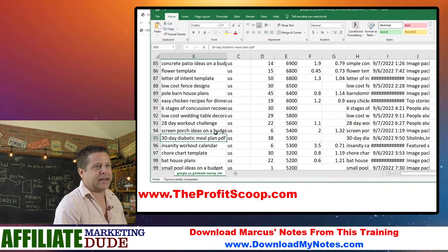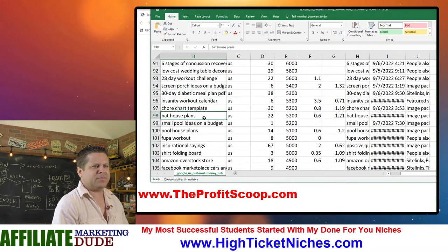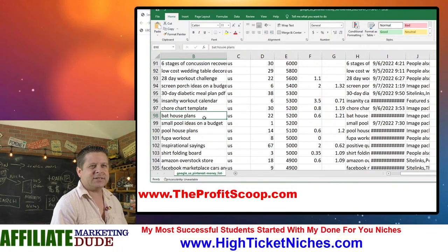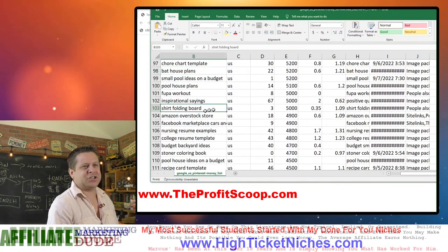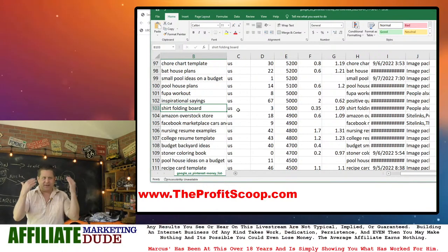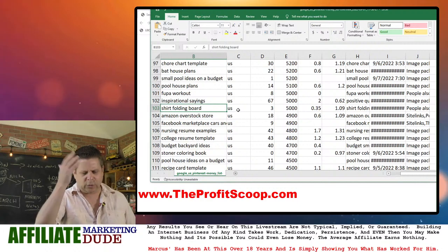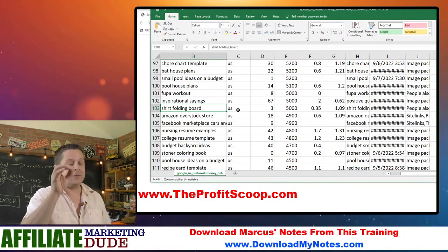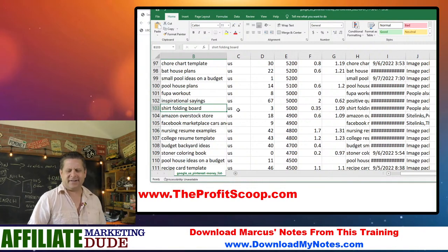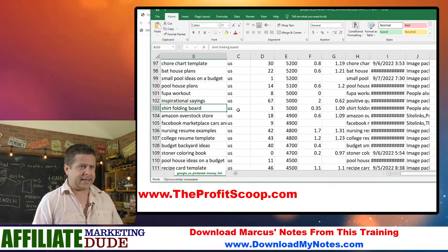'Workout calendar,' 'diabetic meal plan,' 'chore chart,' 'bat house' — people have bat houses. We've got 'shirt folding board' — I thought that was interesting, like someone out there is making a living selling shirt folding boards. I think the only time I ever saw a shirt folding board was on The Big Bang Theory. But apparently some people need one.